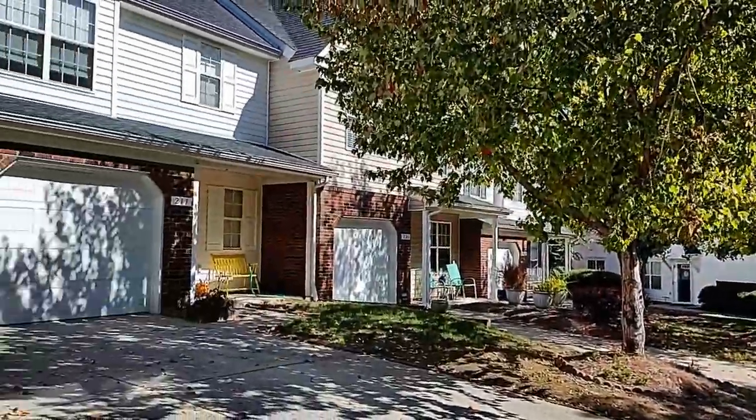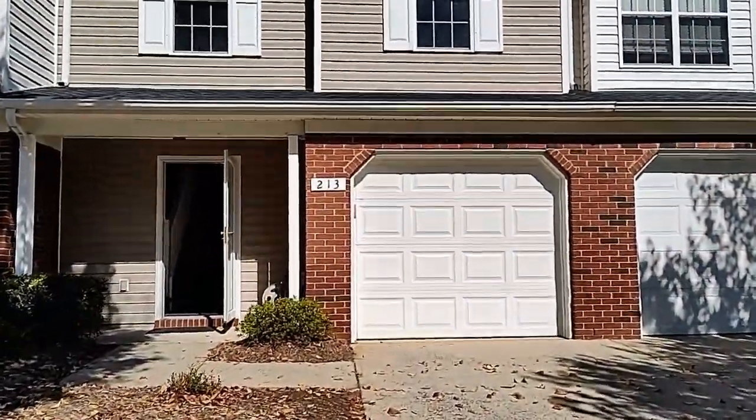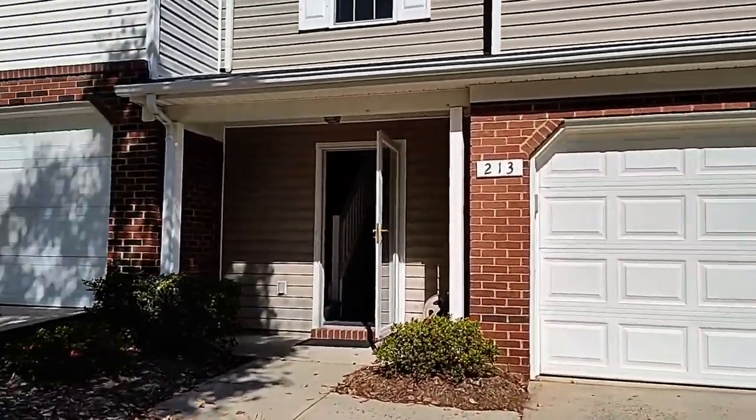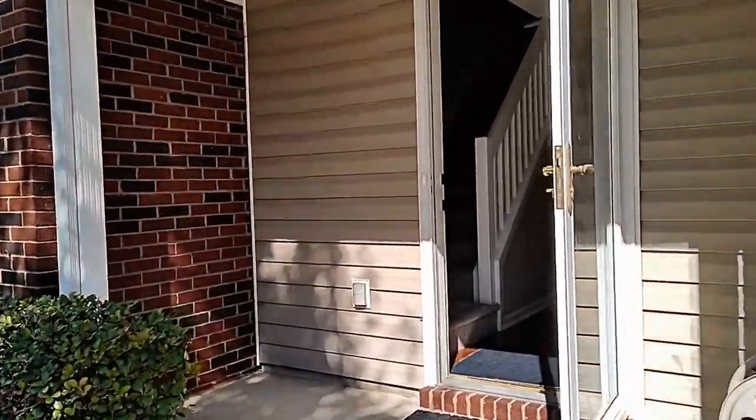For more information on this property or to schedule a viewing, please visit our website at www.touchpointpm.com. This property welcomes you with a covered front porch.